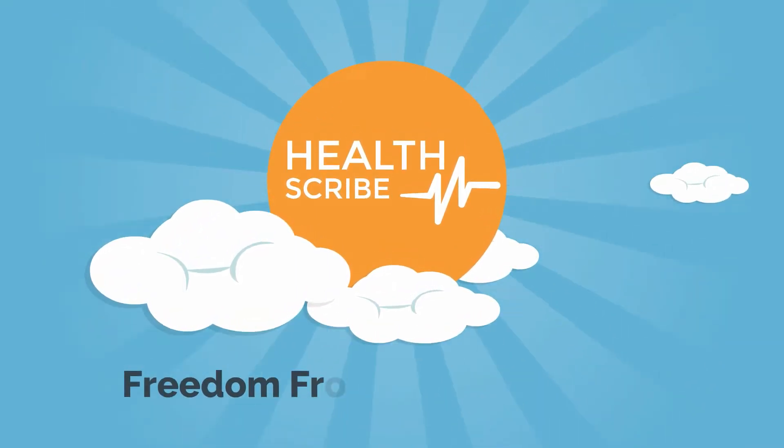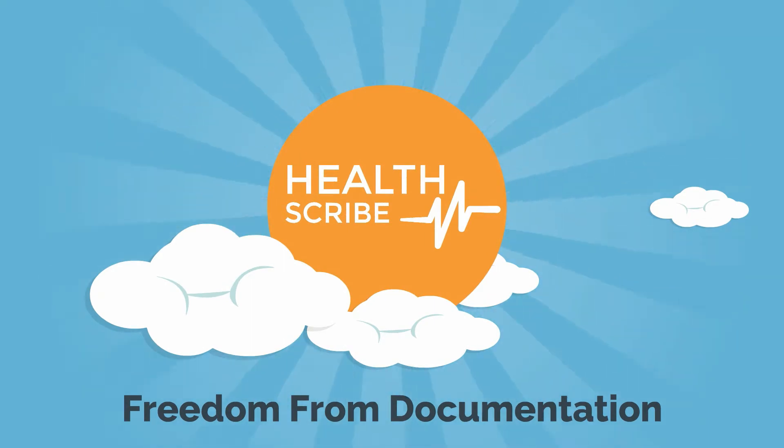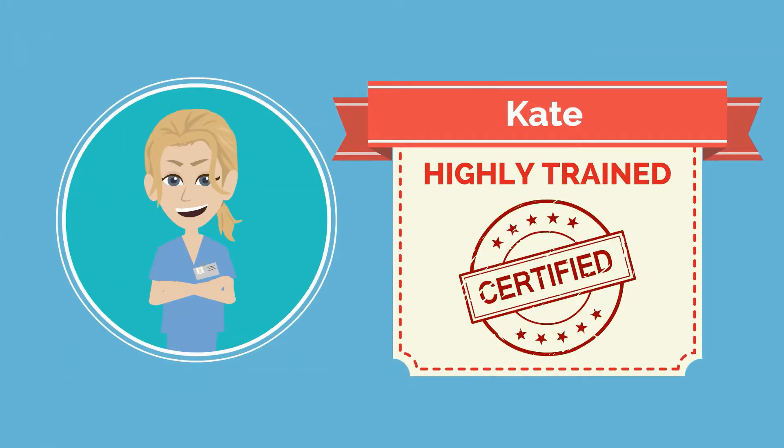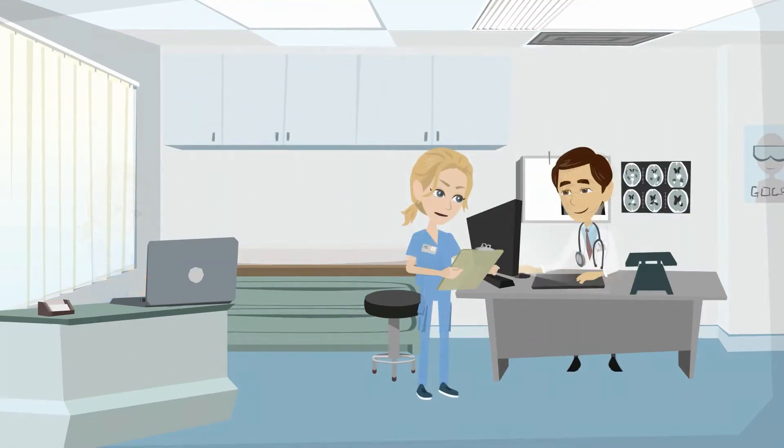HealthScribe provides freedom from documentation with the utilization of highly trained medical scribes. Meet Kate. Kate is a highly trained and certified HealthScribe. Kate has been specially recruited and trained to work for Dr. Adams on his specific preferences and clinic's EMR.